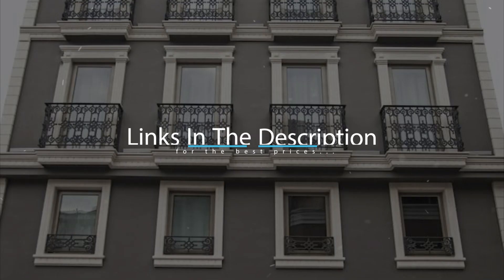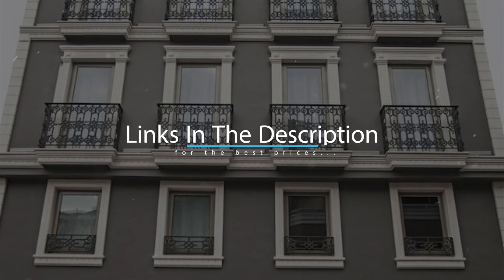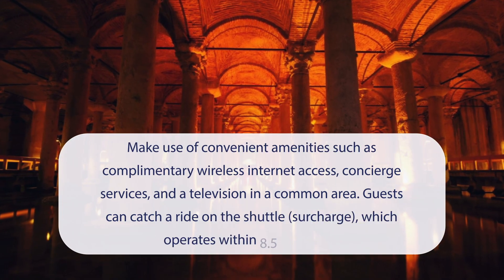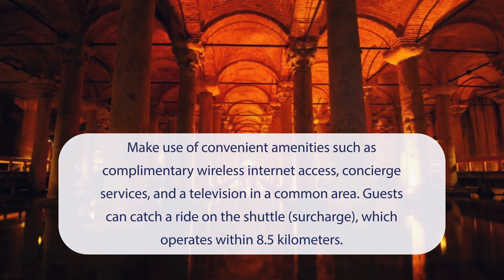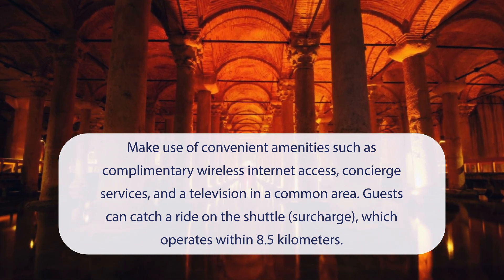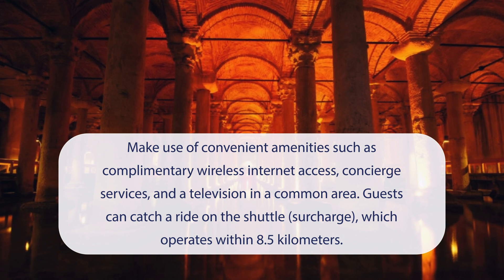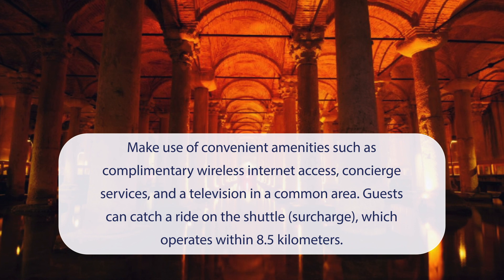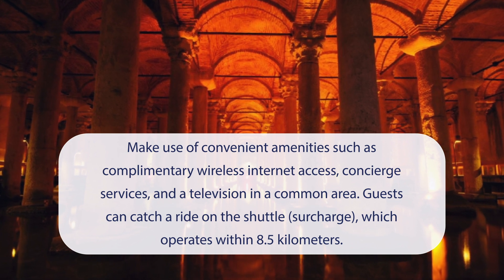For booking a stay at the most ideal price, check out the link in the description. At Galatoport Wah Hotel, you can make use of convenient amenities such as complimentary wireless internet access, concierge services, and a television in a common area. Guests can catch a ride on the shuttle (surcharge), which operates within 8.5 kilometers.